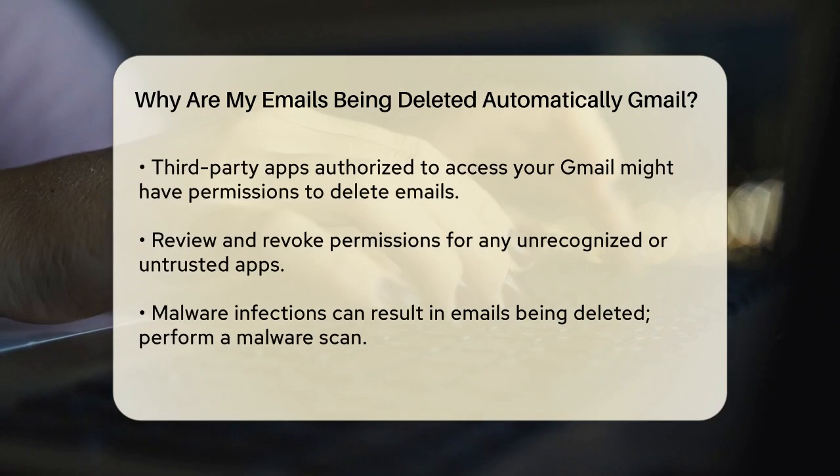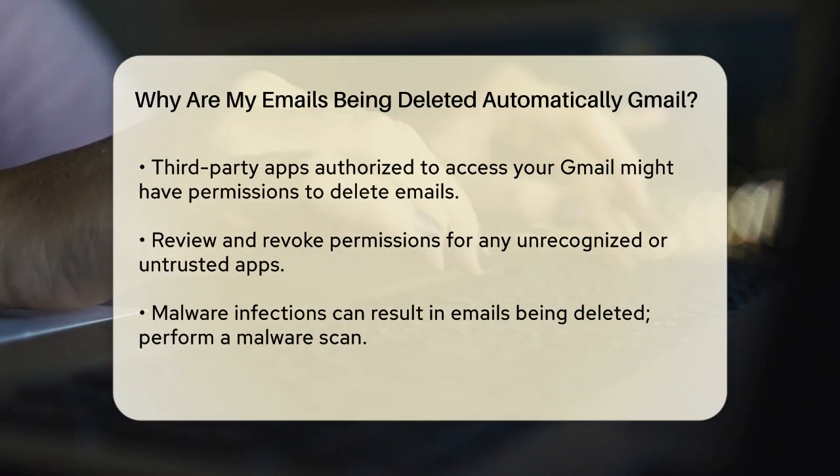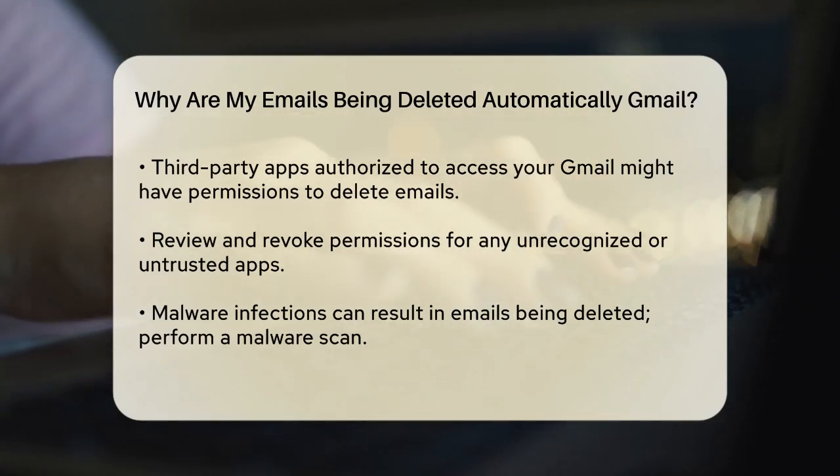Third-party apps could also be the culprit. If you've authorized any apps to access your Gmail account, they might have the permission to delete emails. Review the list of authorized apps and revoke permissions for any that you don't recognize or trust.